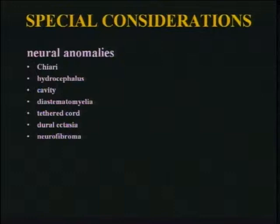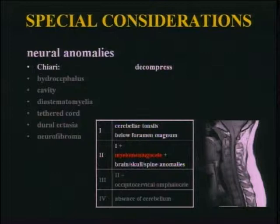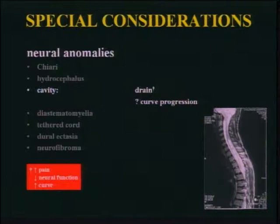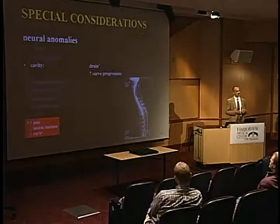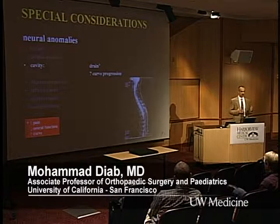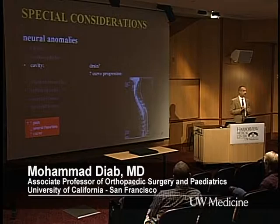On to special considerations — we'll get back to the neural issues and the MRI slide. Chiari type 2 is associated with spina bifida patients, and the approach is decompression. Hydrocephalus gets shunted, though whether that influences cognition is debatable and probably doesn't. If they have a cavity — whether it's a syrinx or hydromyelia — the question of whether to drain it is debatable, but certainly if there's pain or decreasing neural function people would intervene. Whether you influence scoliosis progression really depends on who you ask.